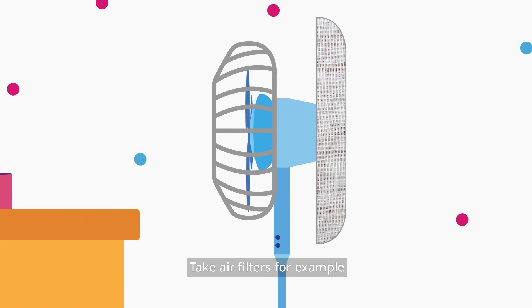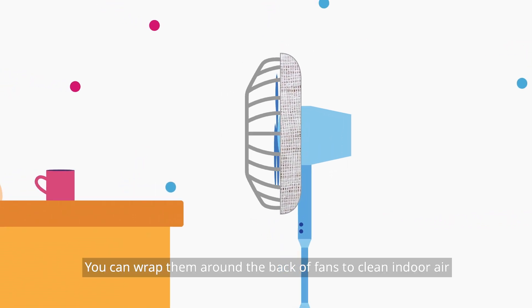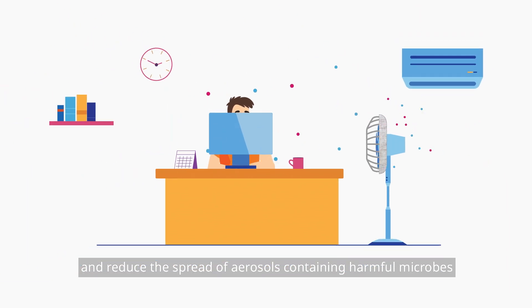Take air filters, for example. You can wrap them around the back of fans to clean indoor air and reduce the spread of aerosols containing harmful microbes.